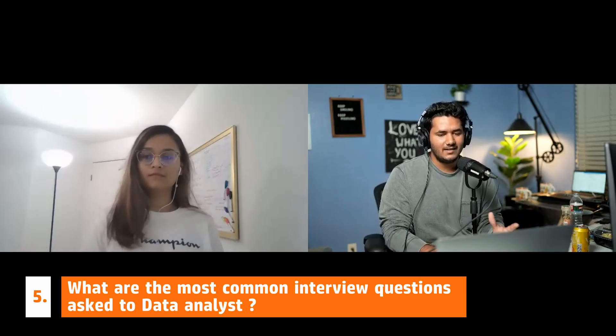What are the most common interview questions for data analysts? Definitely SQL questions — they'll ask you to write a SQL query based on a scenario. For example, they'll give you a customer table, a sales table, and a product table, and ask you to write a query to find which customer bought a particular product the most.